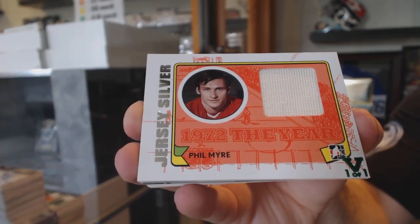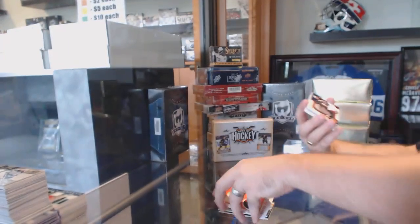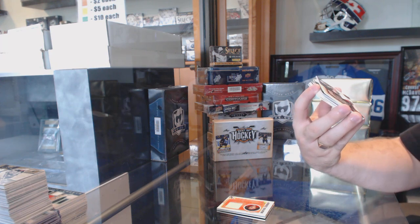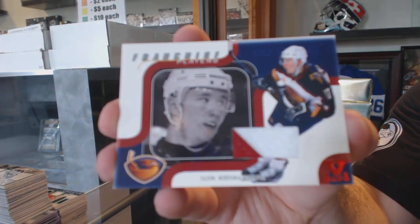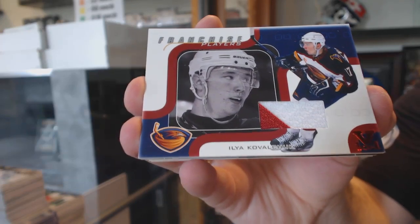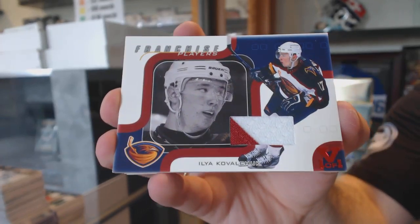Anyone? Calgary, was it? For the Winnipeg Jets, we've got a Red Franchise Players, Dual Jersey 1 of 1 — Ilya Kovalchuk. Ilya Kovalchuk for the Winnipeg Jets.